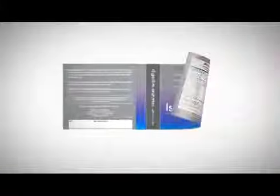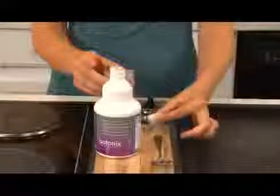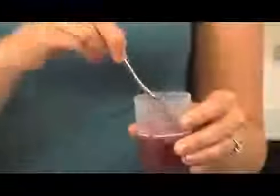Always follow the directions on the label when taking any nutritional supplement. Isotonix products become isotonic when mixed with the appropriate amount of water. You simply mix the product, stir, and drink. It's that easy.